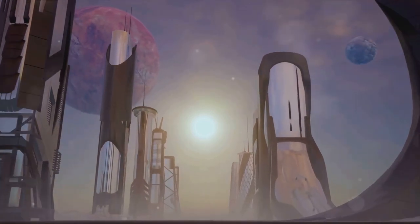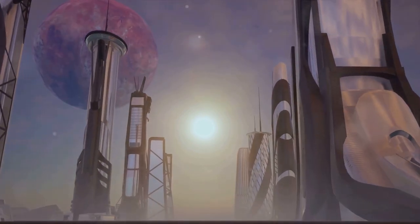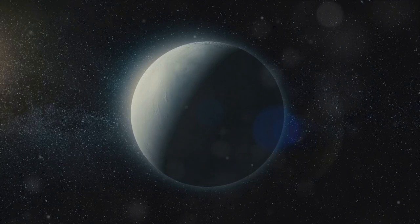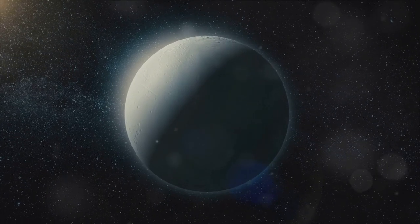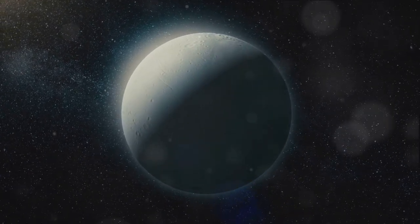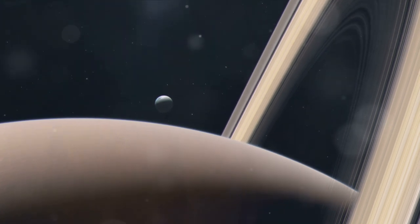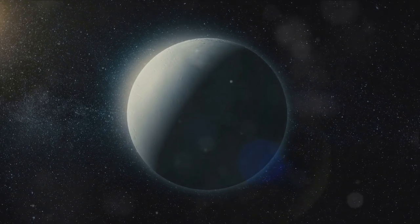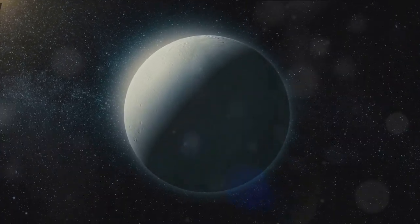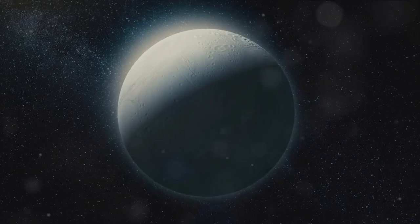Another noteworthy mission on the horizon is the Enceladus Explorer, proposed by a team of European scientists. This mission aims to land a craft on the surface of Enceladus; the craft would then drill into the icy crust to collect and analyze samples directly from the subsurface ocean, providing unprecedented insights into the conditions beneath Enceladus's icy exterior. Private companies have also expressed interest — the ambitious Breakthrough Starshot project has proposed sending a fleet of tiny light-propelled spacecraft to the Saturnian system, which could provide a wealth of information about Enceladus and its geysers.